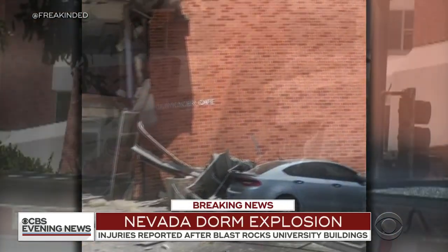I have just been handed some breaking news out of Nevada. There has been a utility explosion that caused the partial collapse of a dormitory at the University of Nevada, Reno.